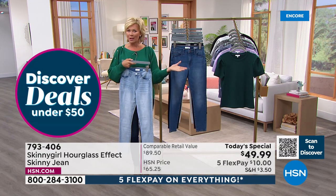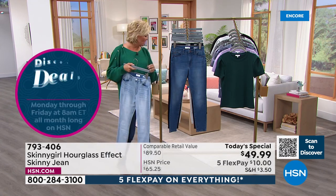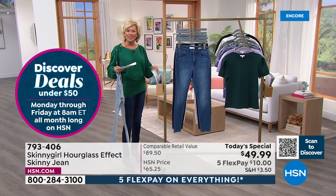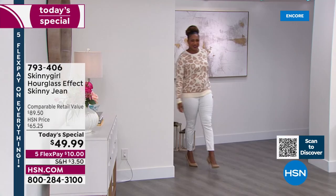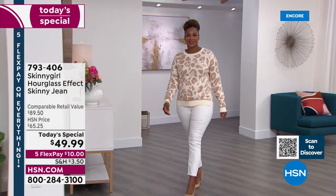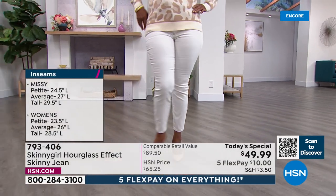I don't recall us always offering the three lengths. In terms of length specifics — in missy's: petite is 24 and a half inches, average is 27, tall is 29 and a half. In women's: petite is 23 and a half, average is 26, tall is 28 and a half.